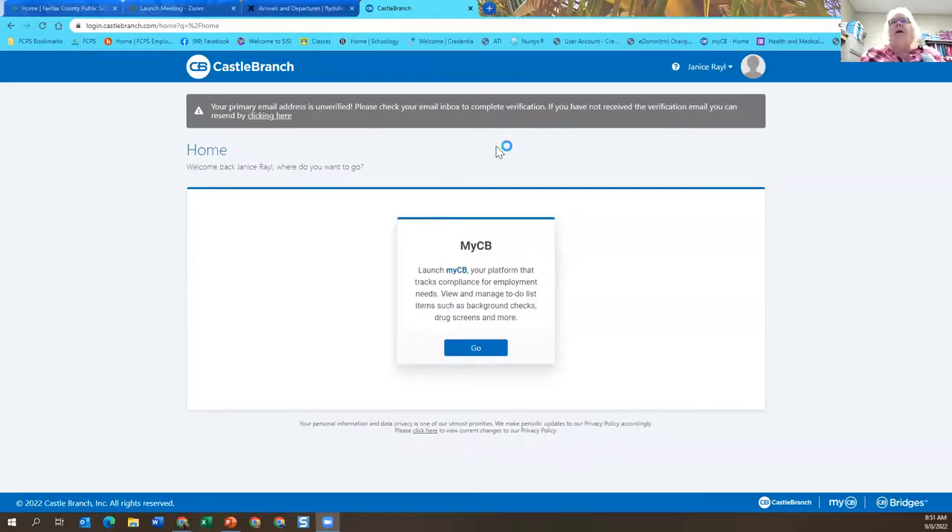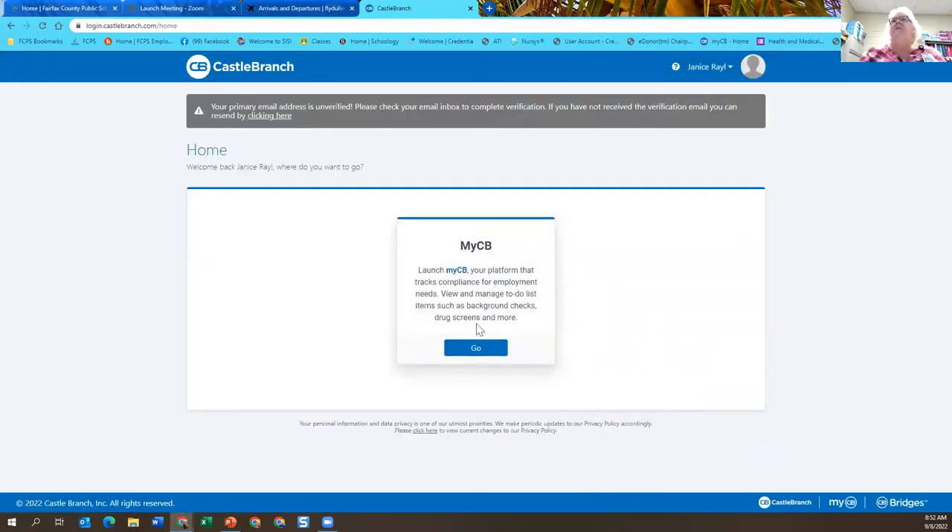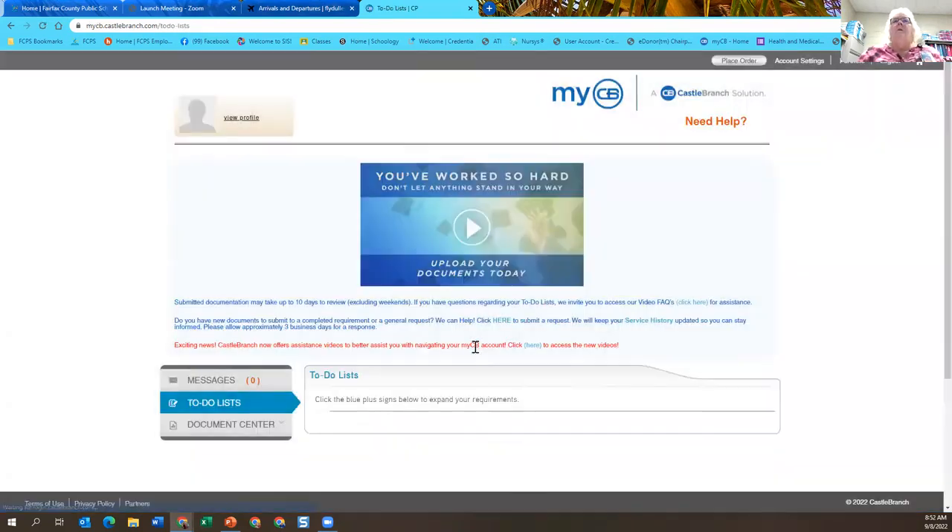So now I need to share with you again. Once I remembered my password, you will sign in to Castle Branch from then on — just go to the sign-in page and log in. It gives you your Castle Branch dashboard. It gives you a video of how to upload your documents, and then it will give you a to-do list.